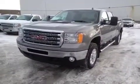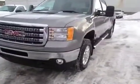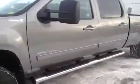Welcome to Davis Chevrolet in Airdrie. This is a brand new 2014 GMC Sierra. It has front tow hooks, front fog lights, chrome detailed running boards, and a grey exterior.